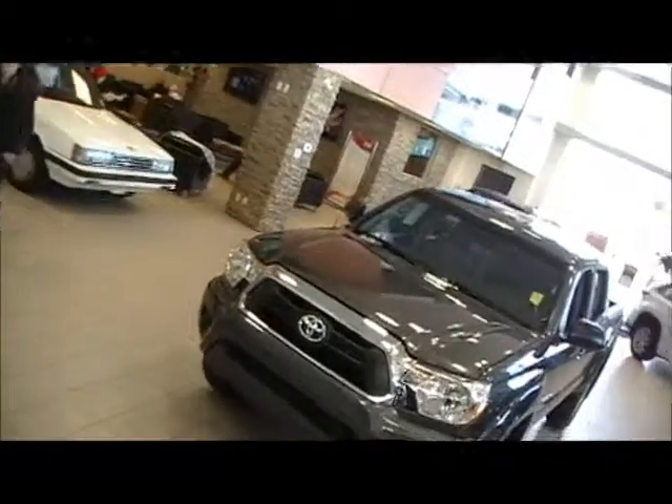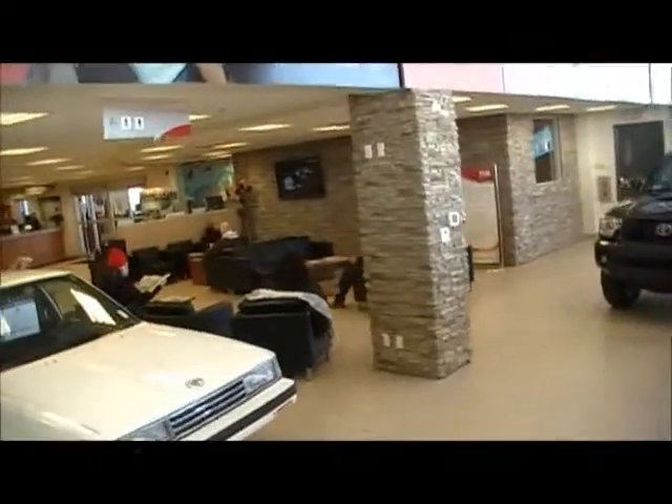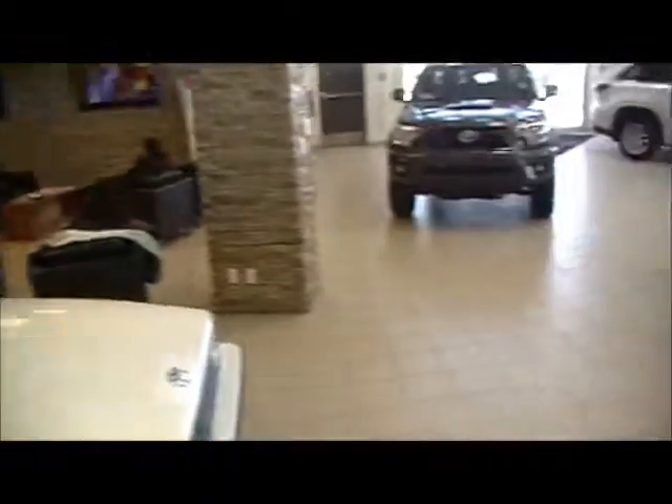Over here is our customer lounge. We've got lots of couches and a couple of TVs here to keep you entertained while you're waiting for your vehicle in service.